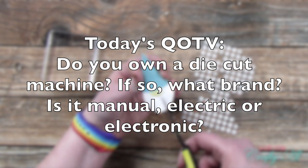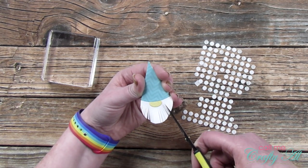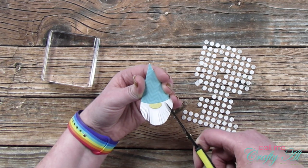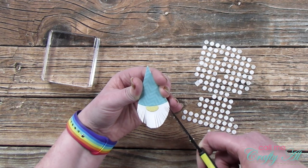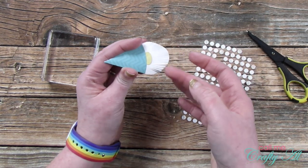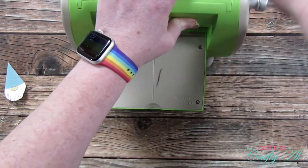Make sure if you answer this question to include the hashtag QOTV in your answer so I know you want me to see it. You've already seen one of my die cutting machines today — it's probably the one I use most frequently. This is a Cuttlebug; it's no longer in production but I've had it for going on probably 15 years. I also have a mini die cutter from Spellbinders that I got on clearance — it cuts pieces probably two and a half to three inches wide. And finally I have an electronic die cutter: the Silhouette Cameo.